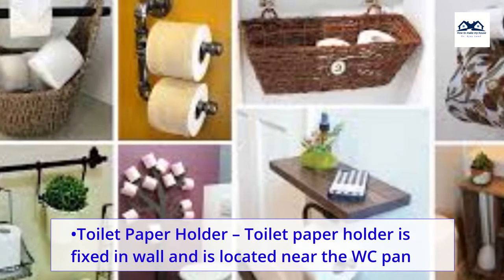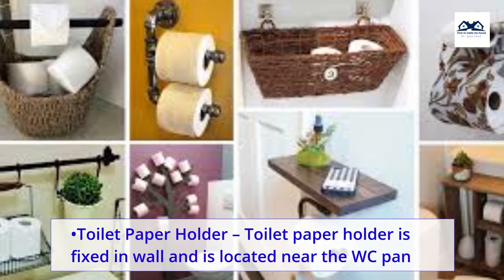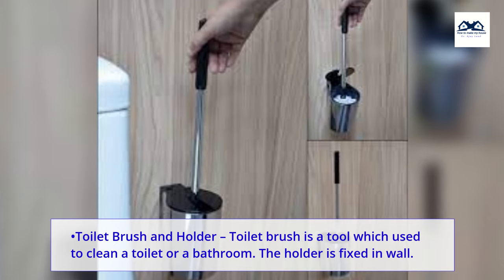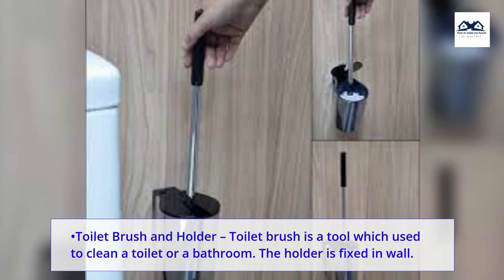Toilet paper holder. The toilet paper holder is fixed in the wall and is located near the closet pan. Toilet brush and holder. A toilet brush is a tool used to clean a toilet or a bathroom. The holder is fixed in the wall.